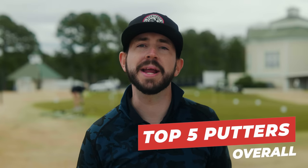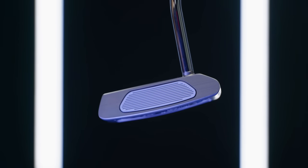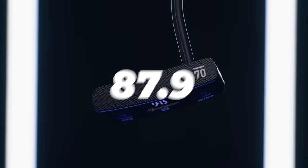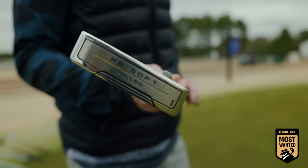We've given you the full breakdown from the best blade putters from 5, 10, and 20 feet, but now it's time for the main event. Coming in fifth place, Cobra 3D Printed Grand Sport 35 with a score of 87.1. Coming in fourth place overall, TaylorMade TP Hydroblast Del Monte with a score of 87.2. Coming in third place overall, Sub 70 Wide Blade 005 with a score of 87.9. Our runner-up: Wilson Staff Model BL 22 with a score of 93.8. And our best blade putter for 2023: Cleveland HB Soft Milled One with a score of 94.8. Here's a full breakdown of how every putter did overall.